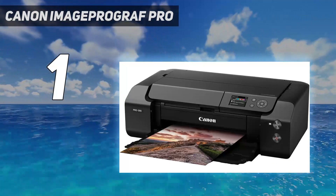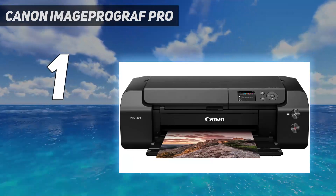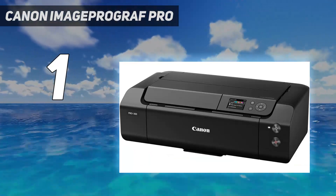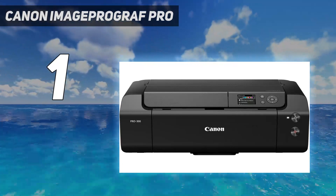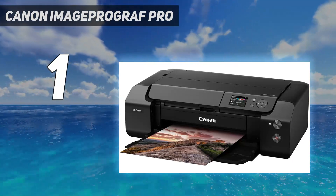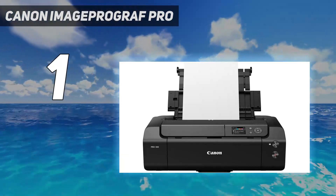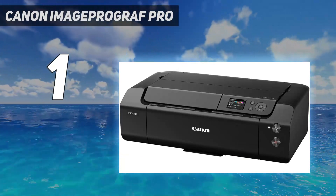This printer uses nine cartridges, including specific photo cartridges that work only on glossy photo paper, meaning you won't deplete the photo ink when printing documents. There's also a special Chroma Optimizer cartridge to seal photos for improved longevity and shine. The downside is that ink cartridges are only good for about 400 color prints and are expensive. Additionally, it's a print-only model, so you'll need a separate scanner to digitize photos.